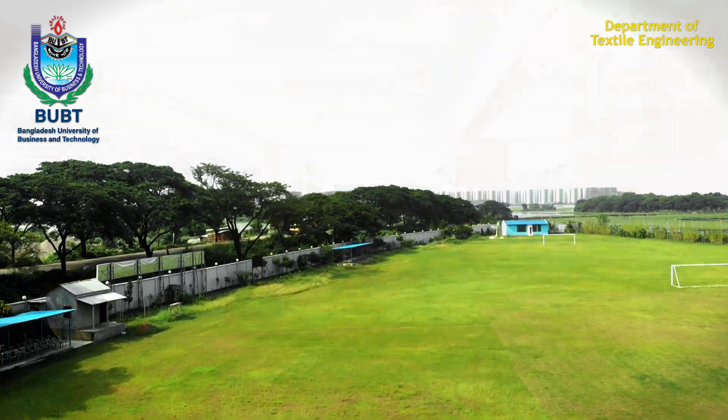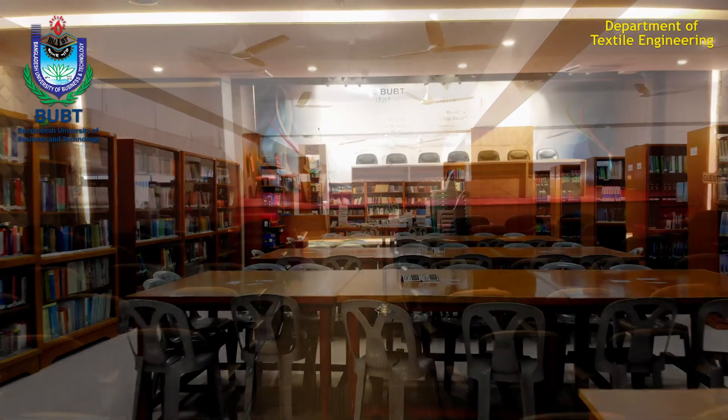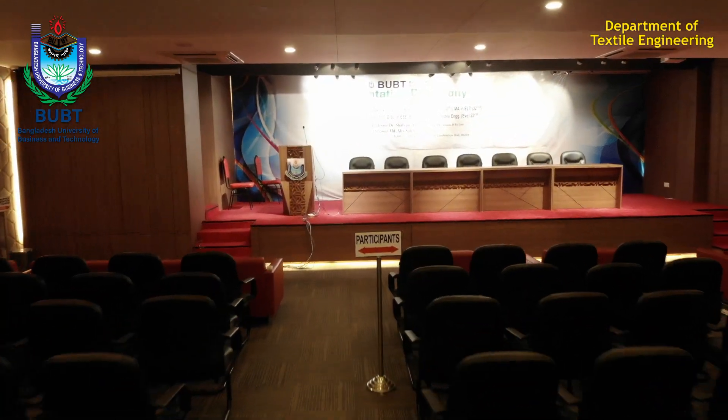So come, know the facilities here, and build yourself a pioneer in one of the largest economic sectors of Bangladesh.